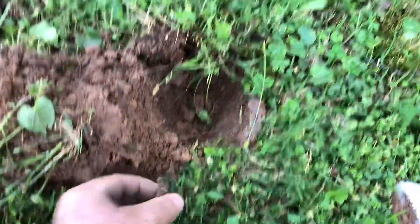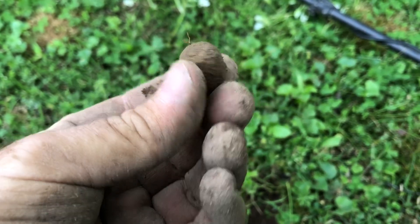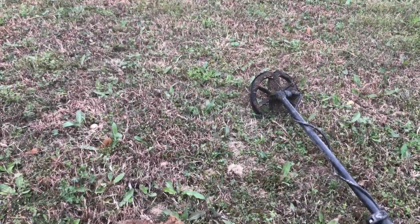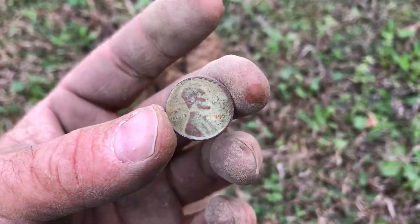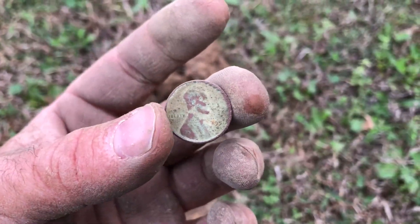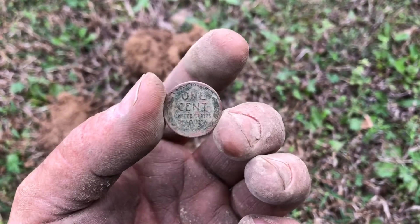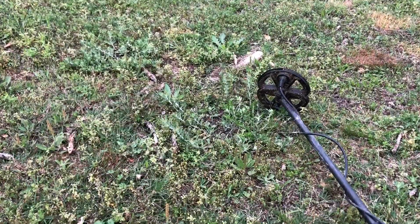Got a little fishing weight — thought I had a civil war bullet for a second until I got it out of the ground. Got another wheat penny, I think it might be 1951, not sure, I can't really see that last number too good. Another shotgun shell headstamp.